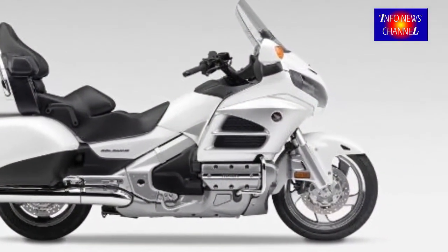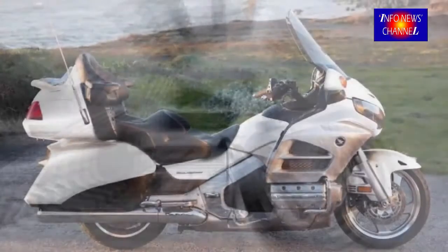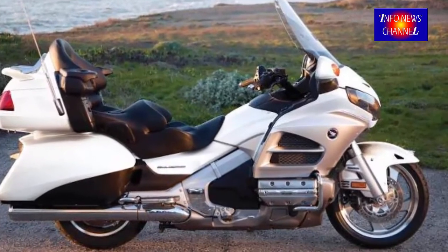Drawings show that this new engine fits into the same chassis as the six-cylinder, and will no doubt produce improved mileage figures.